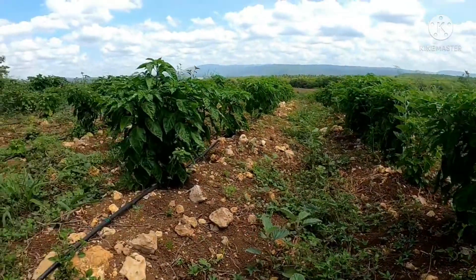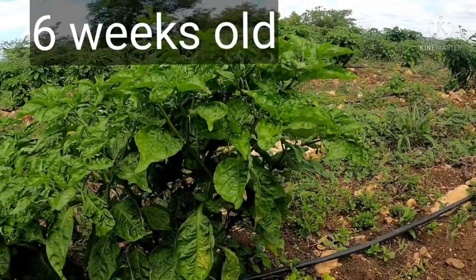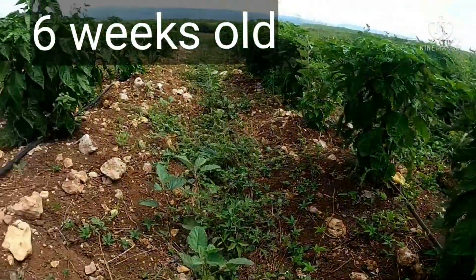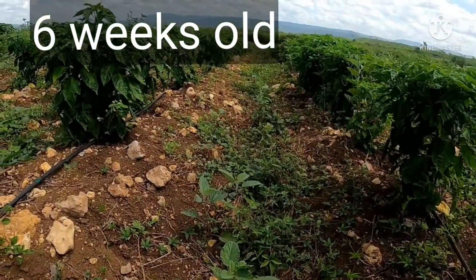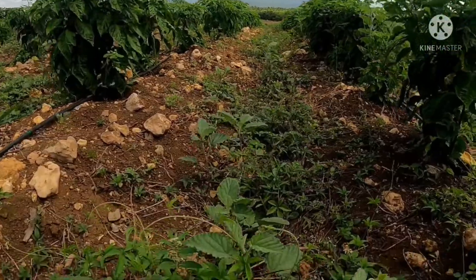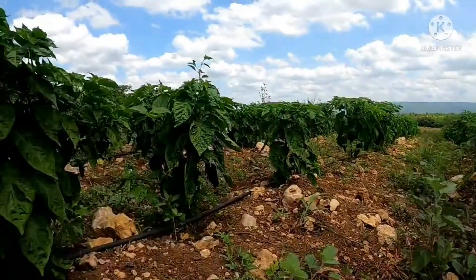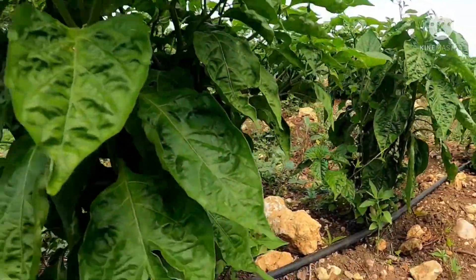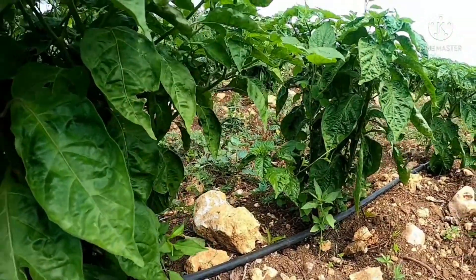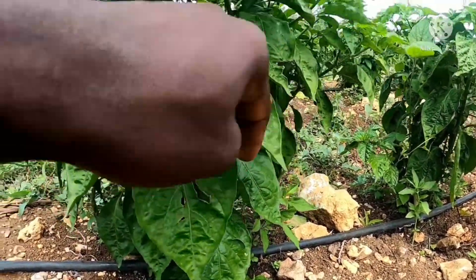Here we have our next younger plot, which is approximately six weeks from transplanting. The reason this farmer does staggered production is because of certain challenges — you will basically have a challenge with labor.